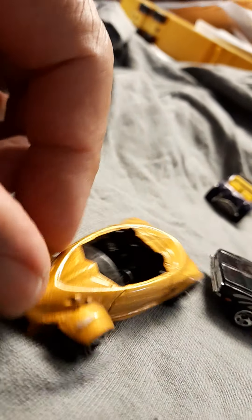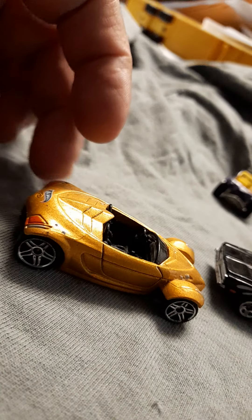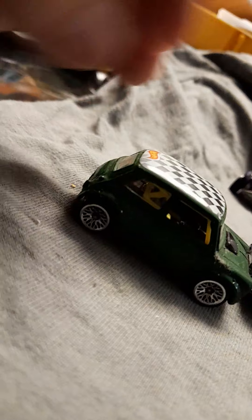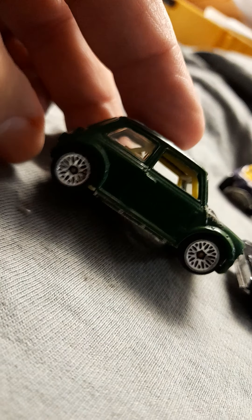This is a very very rare one — this is a Hyundai special edition. I don't really know the name of this one, but this is a Hyundai. It's a Hyundai Spider Concept!